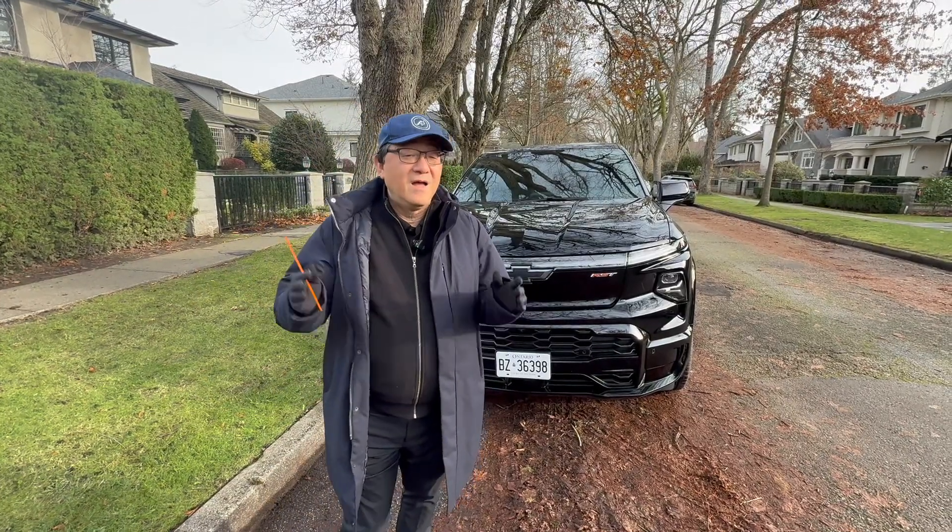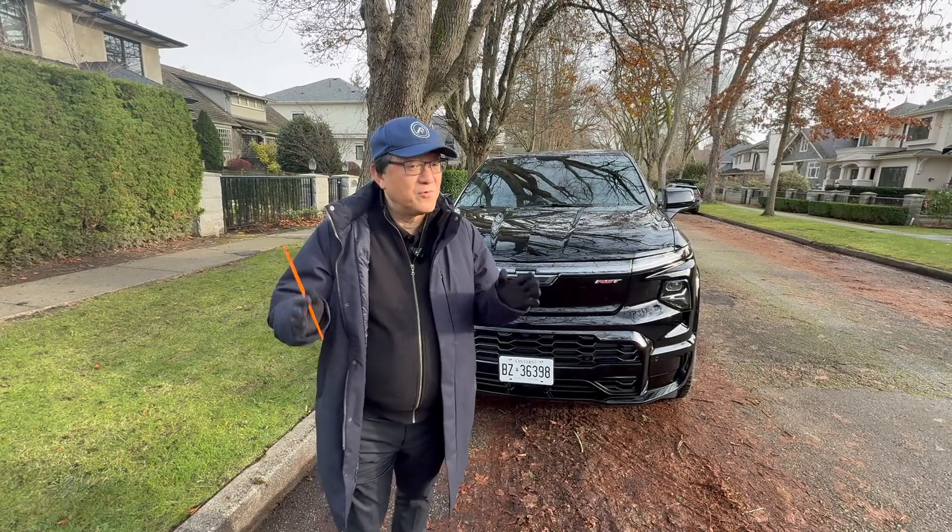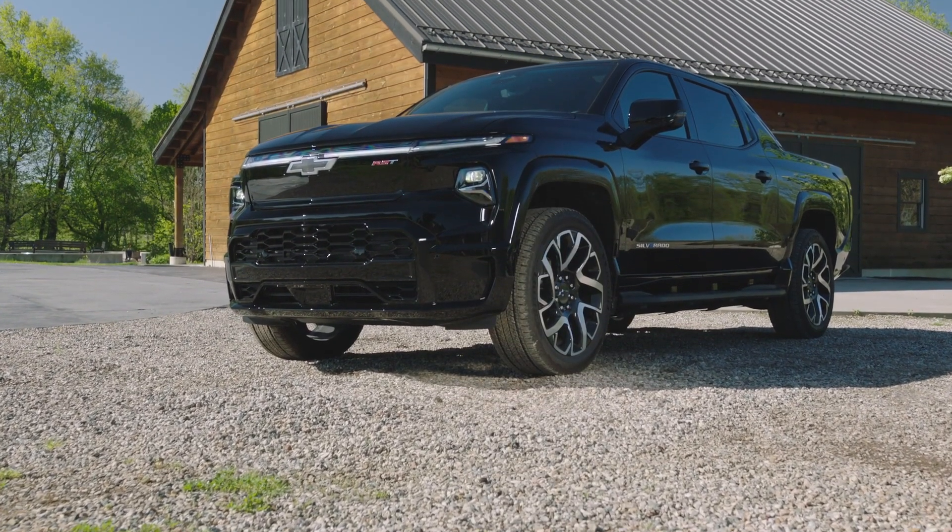Hi everyone, it's David from Model Money Press. As you guys know, I absolutely love trucks, especially full-size trucks. I'm really happy to be driving the new Chevy Silverado EV.